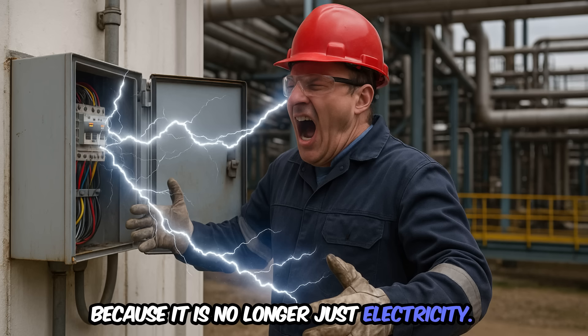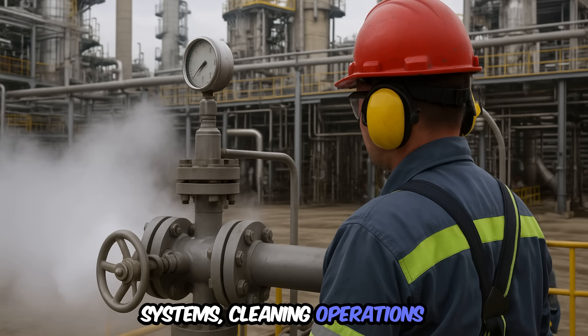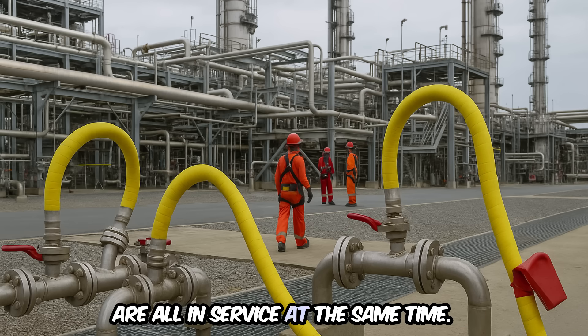Because it is no longer just electricity — high-pressure gases, hot walls, steam systems, cleaning operations with inert gases, and temporary pipelines are all in service at the same time.